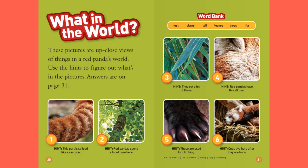Answers. One: Tail. Two: Trees. Three: Leaves. Four: Fur. Five: Claws. Six: Nest.